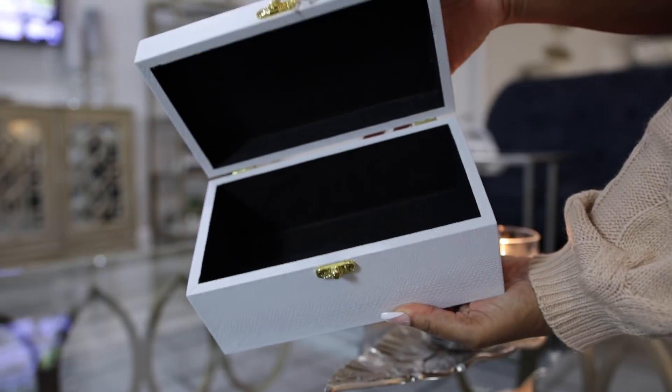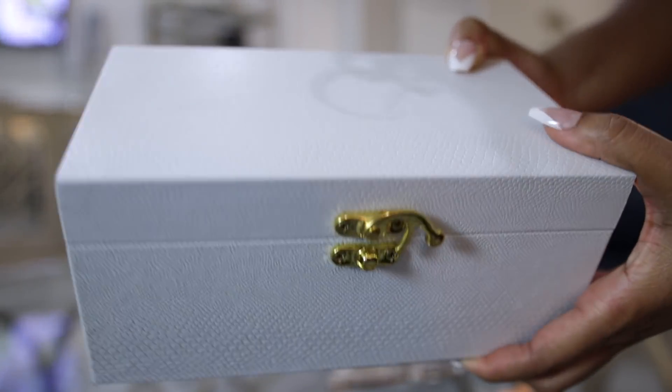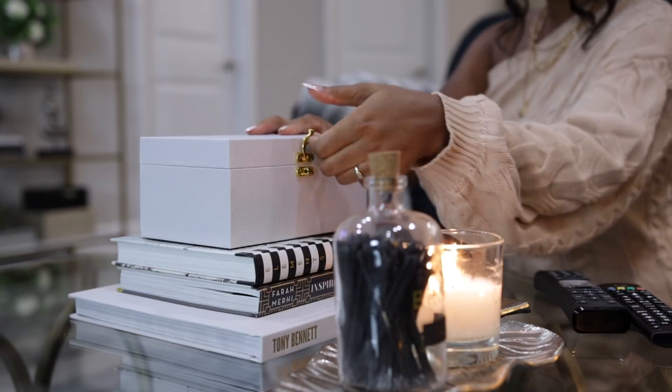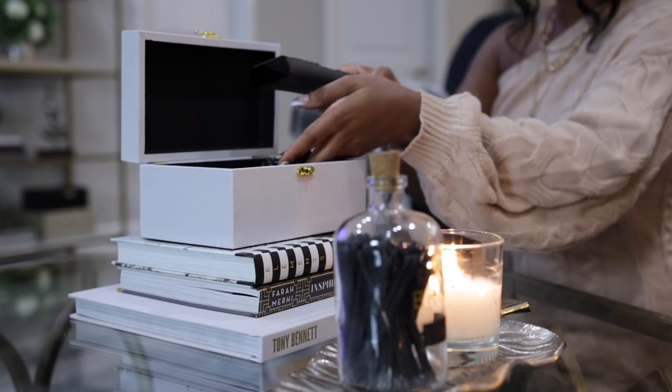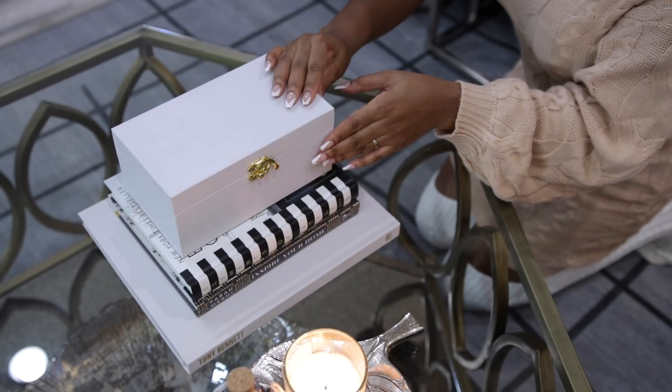A decorative box is another item you can style all over your house. I wanted to add a box on the coffee table to store the remotes — they always end up stuck in between the couch cushions or just lost. So now we have a spot for them. Whenever we're done using the TV, we can just put the remotes in this box and we don't have to worry about searching for them anymore.